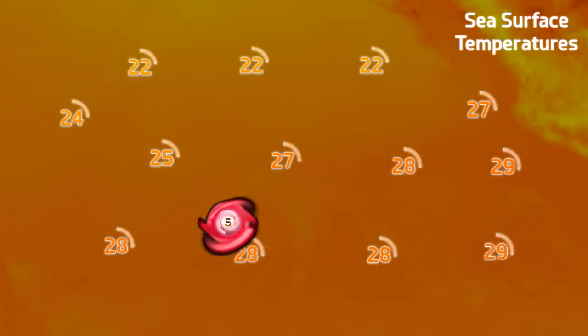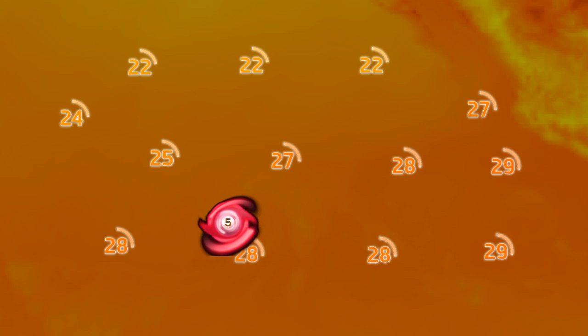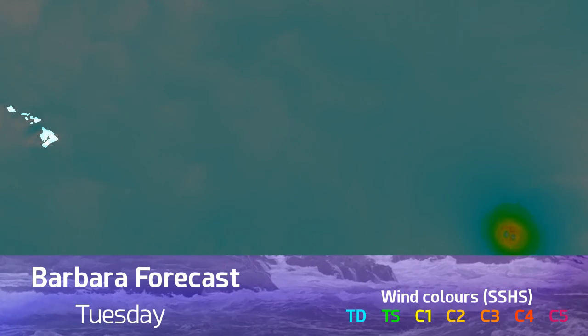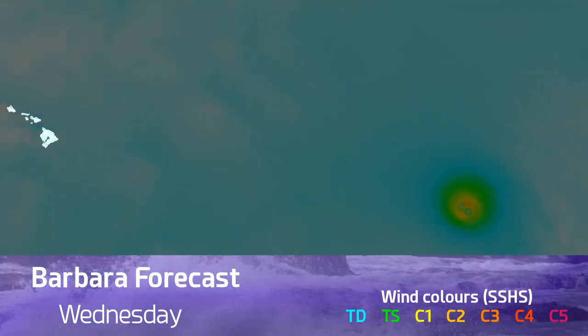Sea surface temperatures are around 28 degrees Celsius underneath this massive storm. The main area of the hurricane extends around 140 miles north to south, and the eye is 35 miles wide. This is what we're expecting from the wind field over the next few days.